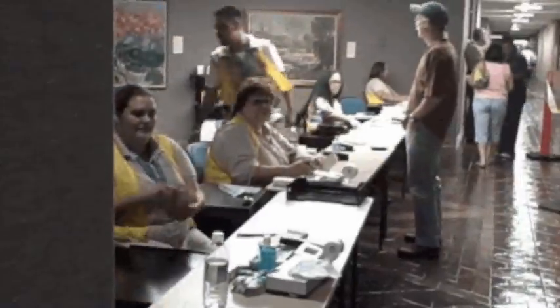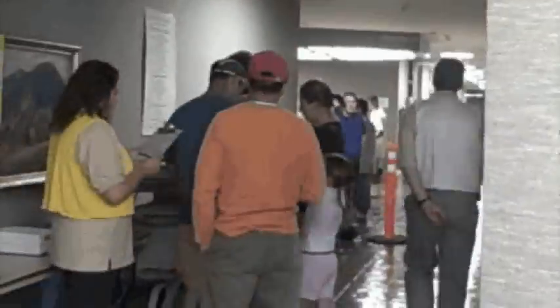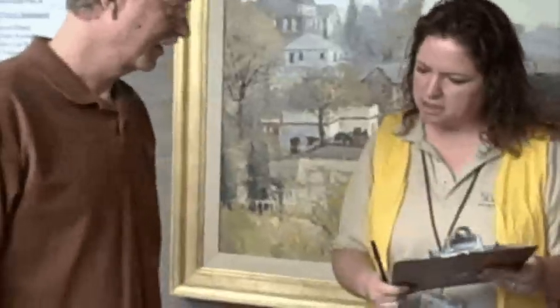Then we head into our finance area where we do our cash handling and determine who has insurance, where we can bill that insurance, and do all that processing. The finance team is all in yellow.